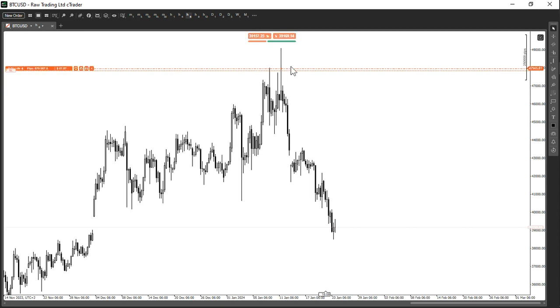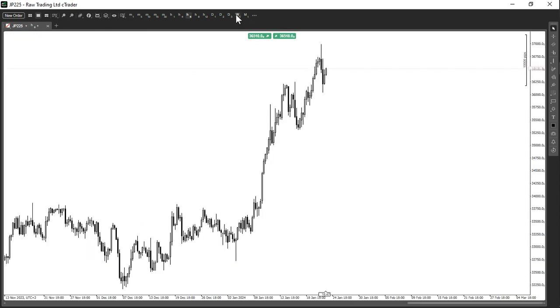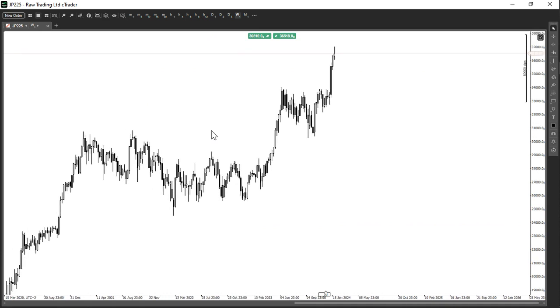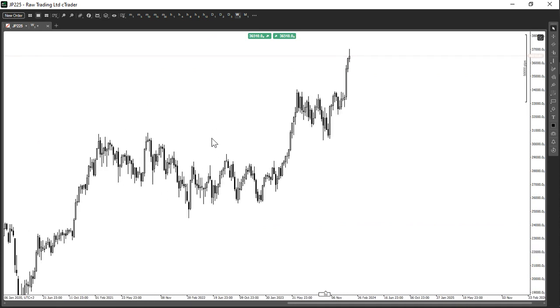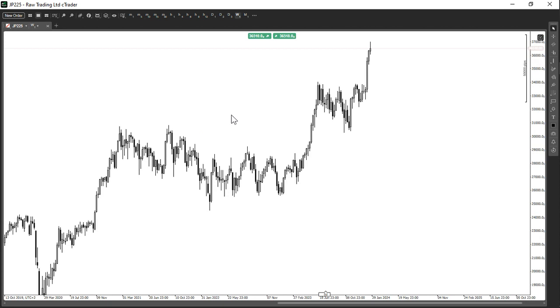So without further ado, this chart in front of you is Bitcoin — this is my short position on Bitcoin. And then if we go on to GBP/JPY — but before we get to GBP/JPY, let's do the Japanese Nikkei index, the Tokyo Stock Exchange index. This is the Japanese index — you could view it as similar to what the NASDAQ, the US 30, or the S&P 500 is to the US. It's the same thing to Japan — it's their stock market index.